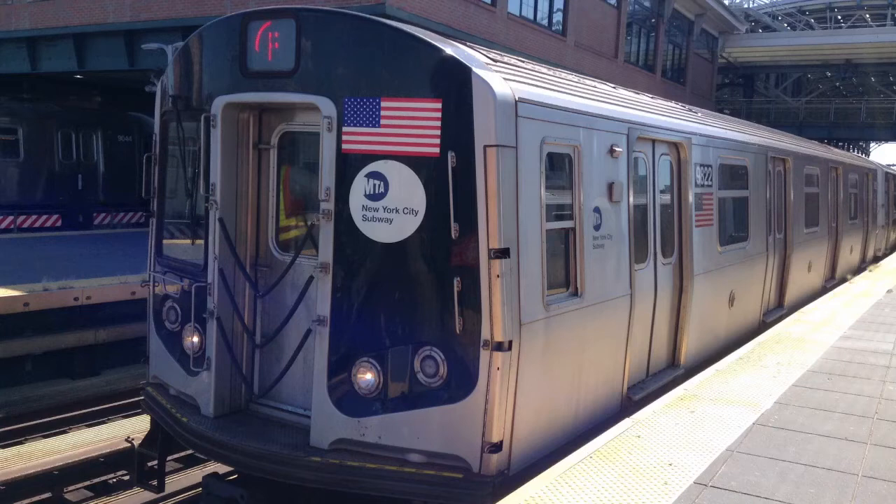This is a Brooklyn-bound F local train. The next stop is 57th Street, 7th Avenue.